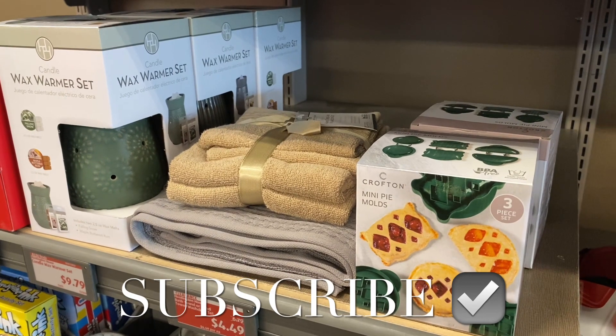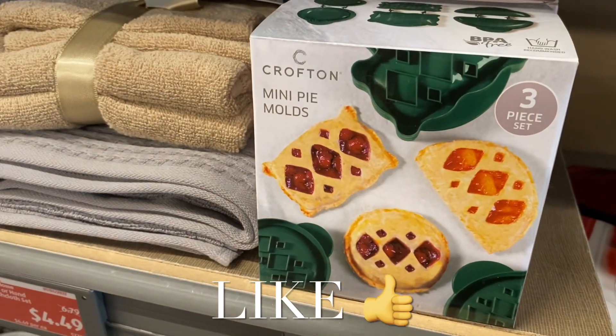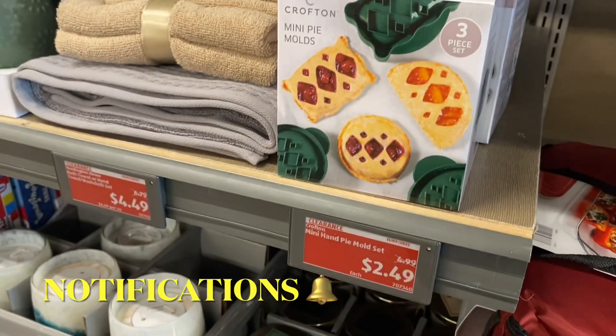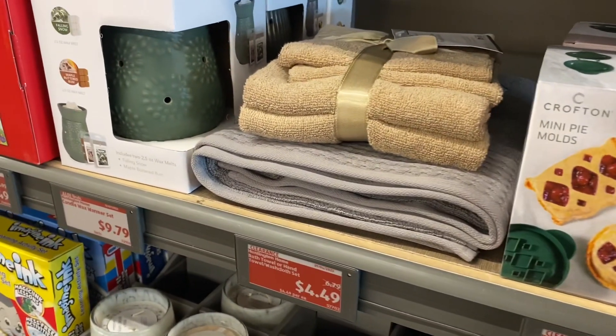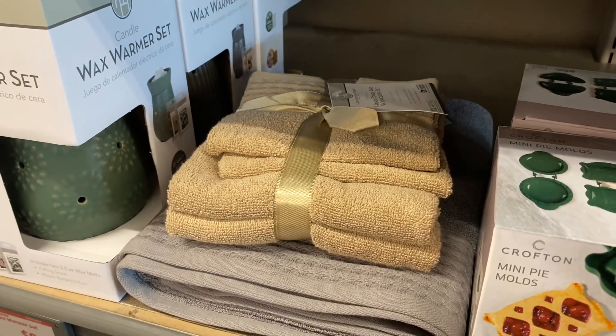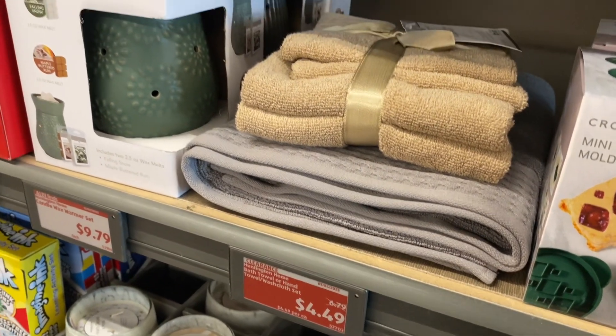Welcome back to the channel! I'm back at Aldi's to see what's new or on clearance this week. Some items I showed a while ago are now on clearance for $2.49 — about half off. The towels, a hand towel and washcloth set, are on clearance for $4.49.